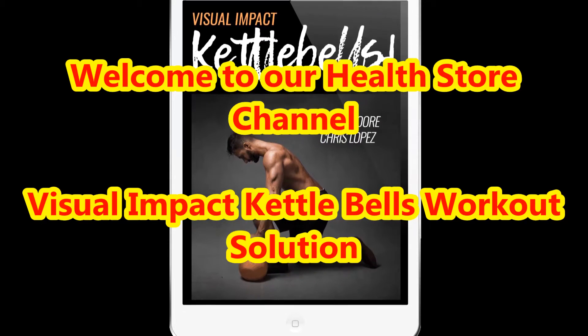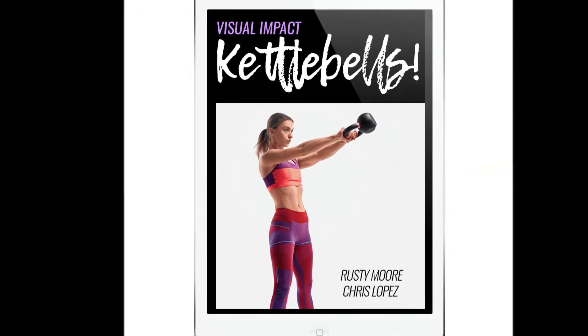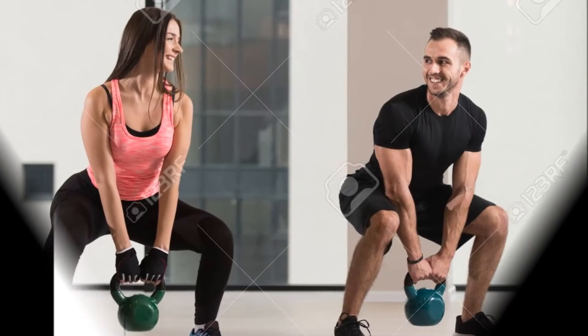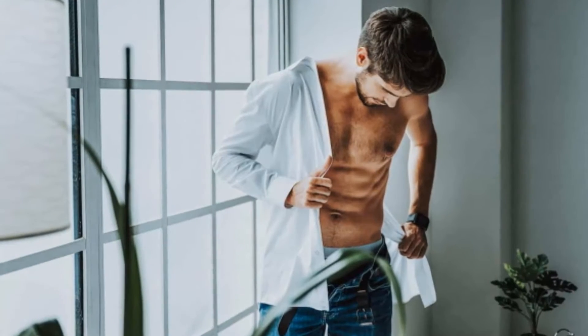Welcome to our health store channel. In today's video we are going to present about visual impact kettlebells workout solution. The muscle building program has been made to give you a strategic muscle gains. This is very crucial for a visually stunning body.